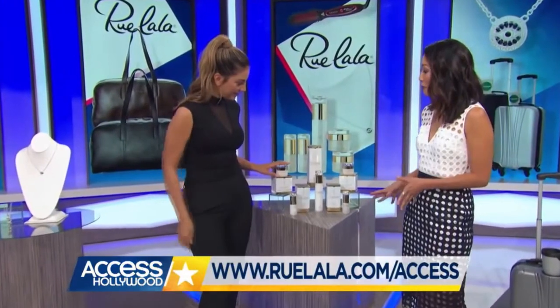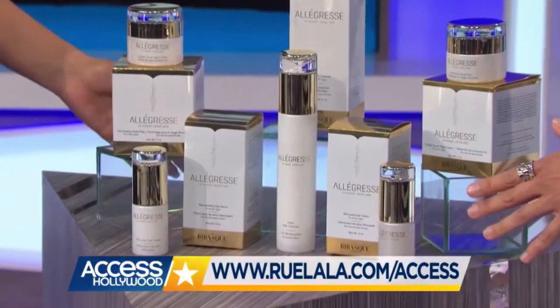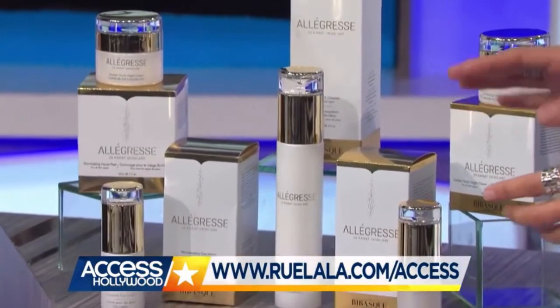It's a five-piece 24 karat skin care set. You've got an exfoliant, a cleansing milk, an eye cream, an eye serum, and a night cream.